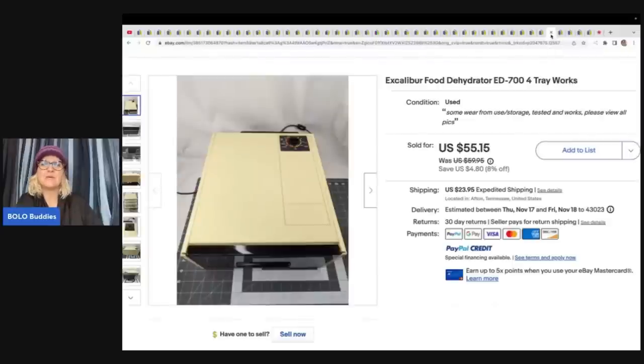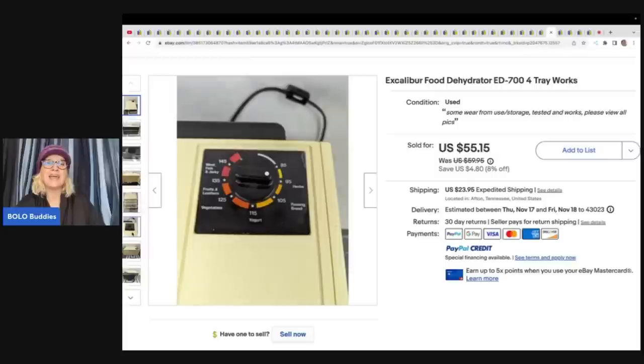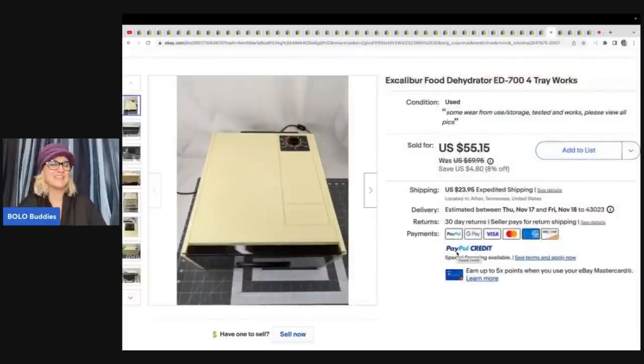This is an Excalibur food dehydrator — four tray and it works. The Rebel Reseller mostly focuses on plush, but they have really been branching out, and that's what I want to show you guys today. They are not just plush sellers. They paid $5 at an estate sale and took a best offer of $44 on this, with the buyer paying shipping.